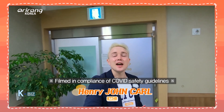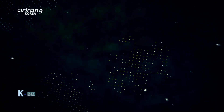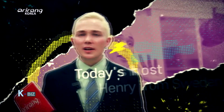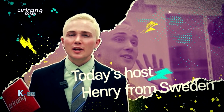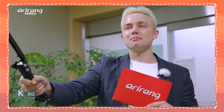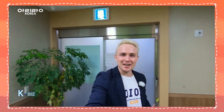Hey everyone, it's your host Henry and welcome back to another episode of K-Biz. How would you feel if you could look beautiful by just taking a few shots? People who want to look beautiful but might be afraid of surgeries may opt for Botox or fillers. Let me tell you more about today's amazing company.